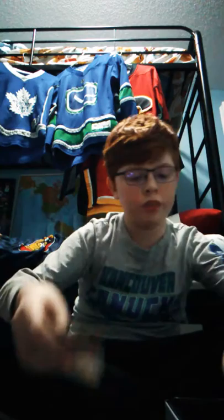David Pastrnak from the Boston Bruins. Clayton Keller again from the Arizona Coyotes. Claude Giroux from the Philadelphia Flyers. Andreas Athanasiou from the Detroit Red Wings. Bob Probert from the Detroit Red Wings - another Detroit.